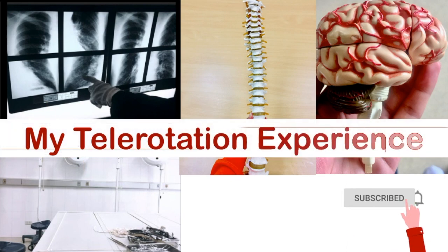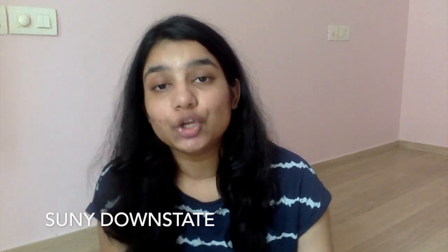Hey everyone, welcome back! In this video I'm going to tell you about my telerotation experience. I did this telerotation with the Downstate Hospital in New York. I rotated for a period of four weeks — I started in the last week of June and completed it on the 24th of July.